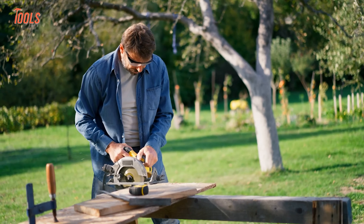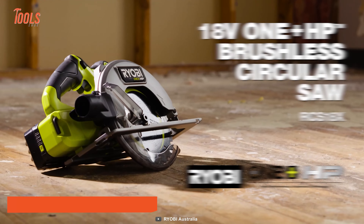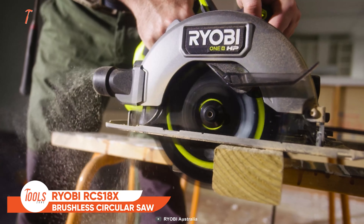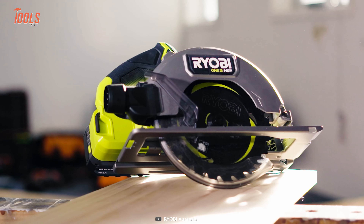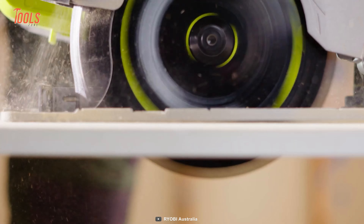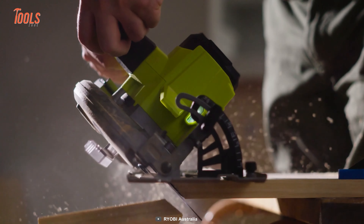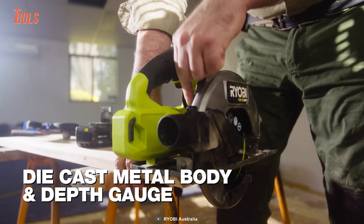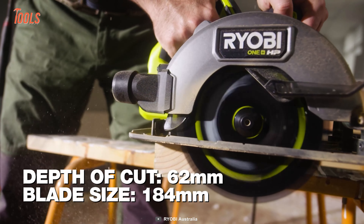DIY enthusiasts always strive for the best tools to achieve superior results. With this Ryobi RCS18X circular saw, they can maintain the utmost precision on each and every crafting creation. This compact circular saw is specifically built to make regular and beveled cuts on a variety of timber, hardwood deck boards, and treated pine sleepers. Thanks to the efficient brushless motor and depth adjustment gauge, you can get the highest possible result while cutting up to 62mm deep.